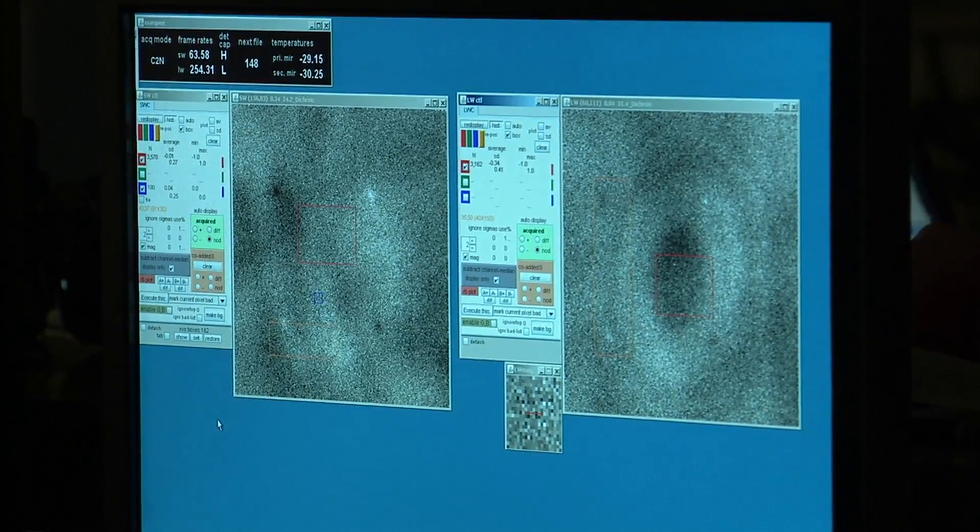We had detected this with another telescope called Spitzer, which is a space telescope. But Spitzer doesn't go out as far in wavelength as SOFIA, so that's what we're trying to do here — get this longer wavelength observation.